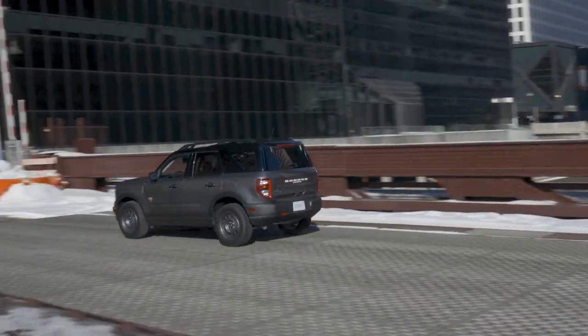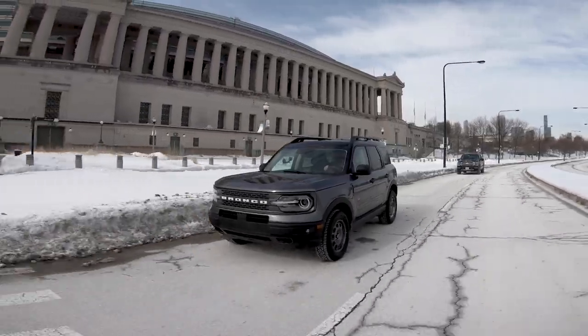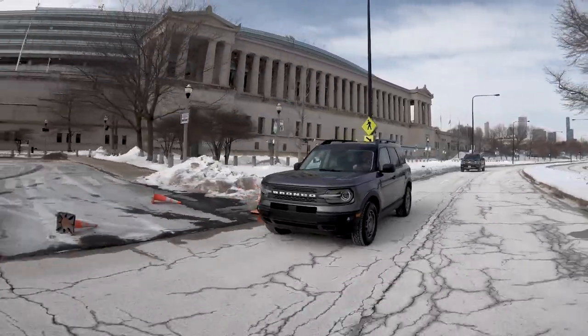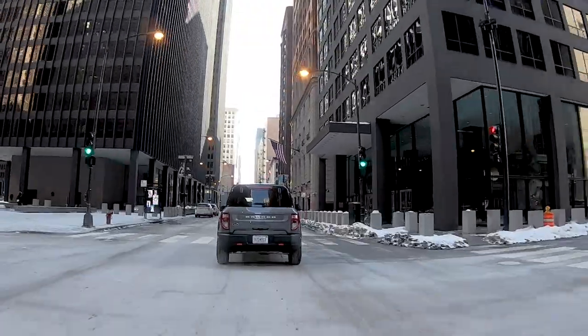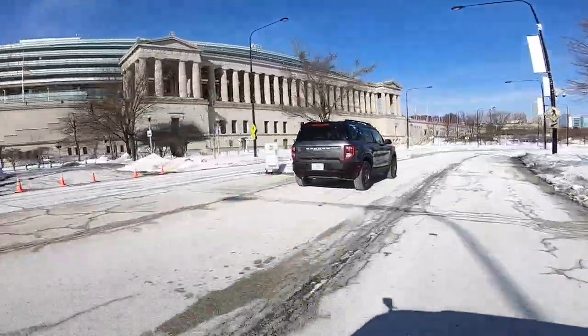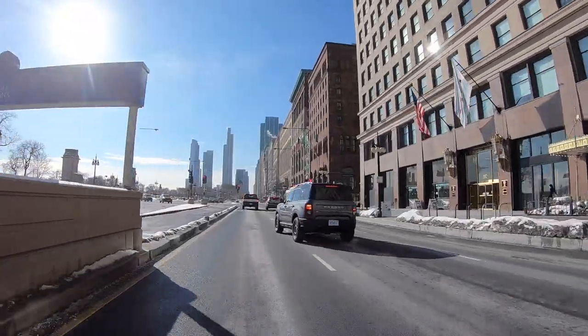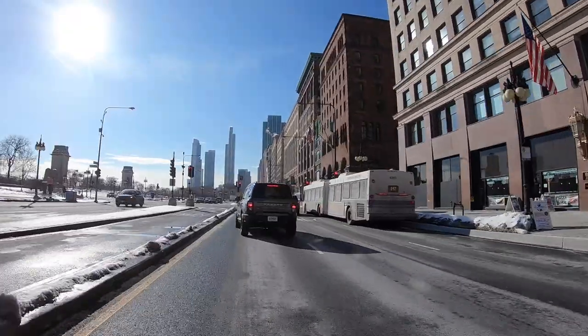The Bronco Sport Badlands is powered by a turbocharged 2.0-liter four-cylinder engine that makes 250 horsepower and 277 pound-feet of torque. It's really quite quick for a compact SUV. Managing editor Joe Brucek used the terms 'riot' and 'hot rod' to describe it, with brisk acceleration from a stop and the kind of responsiveness that can help you safely find a gap to switch lanes in busy traffic.